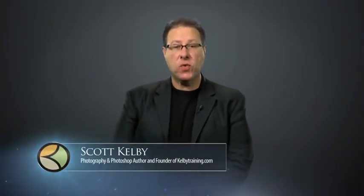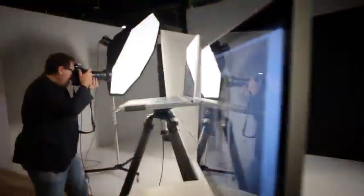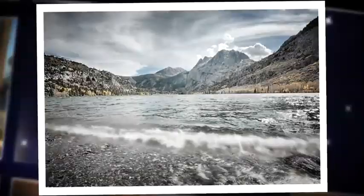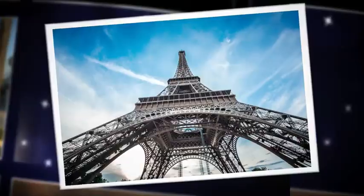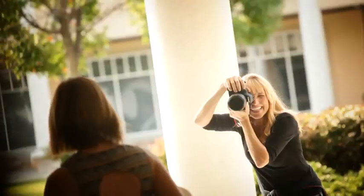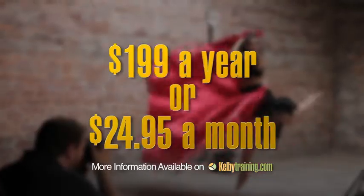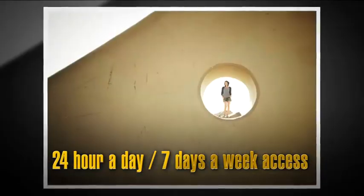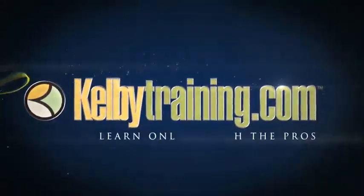Scott Kelby here, and welcome to this quick tour of our online training. We have hundreds of online classes covering everything from lighting to landscape photography, portrait photography to sports, wedding, automotive photography, food, fashion, travel — you name it. All of this for just $199 a year or $24.95 a month, with 24-hour, 7-day-a-week access from anywhere in the world. I invite you to join us today and start learning right now.